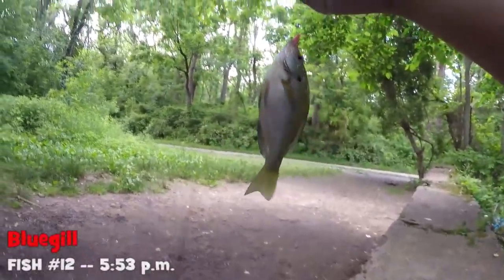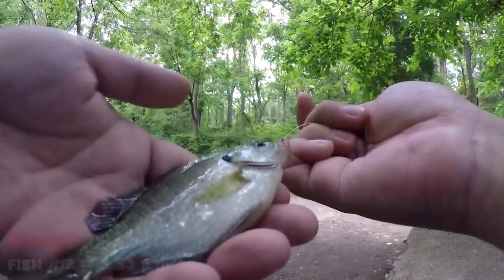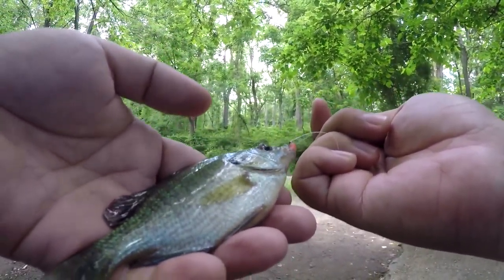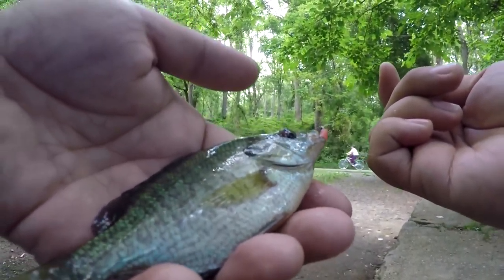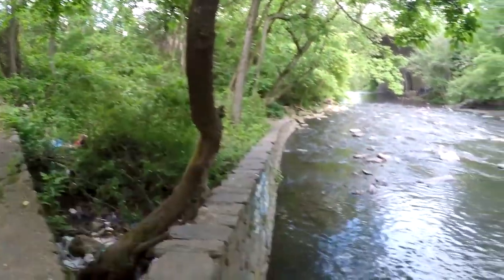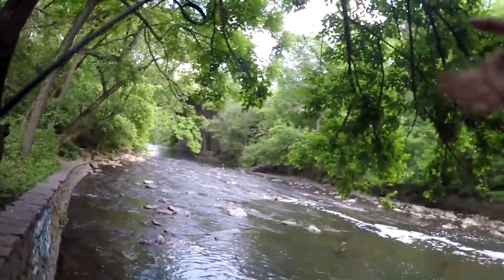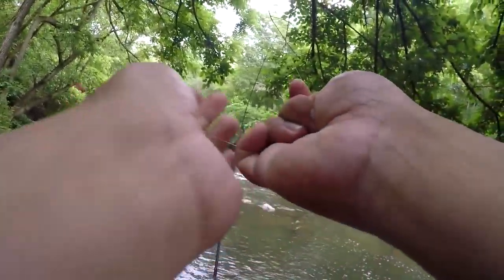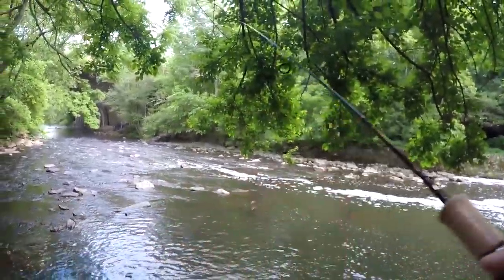This is a bluegill — we have completed the superfecta! We started with a red-breast sunfish, then we got a green sunfish, then a pumpkin seed, and now a bluegill. That's amazing, folks. Sunfish superfecta here on the Aerotackle mummy worm. The last time I really did one of these was at the Chamonix Creek, so it's been a while. I'm very happy that we were able to complete this today.